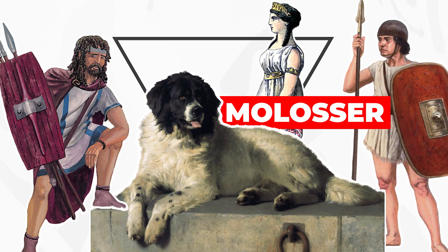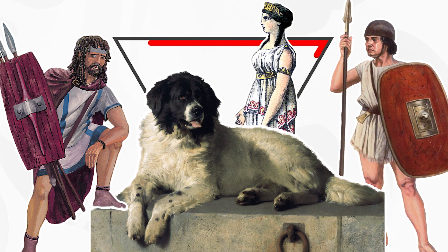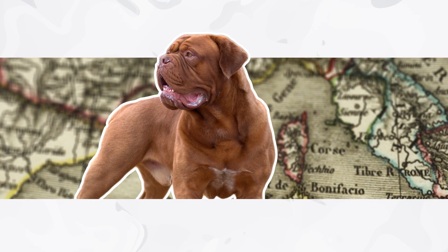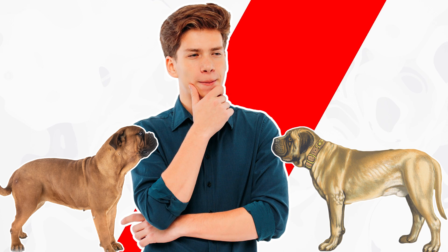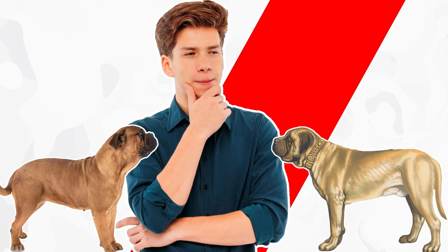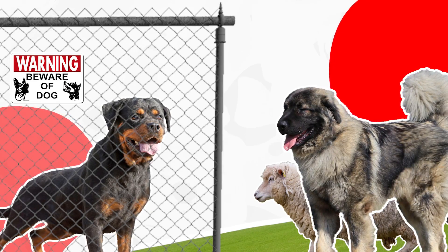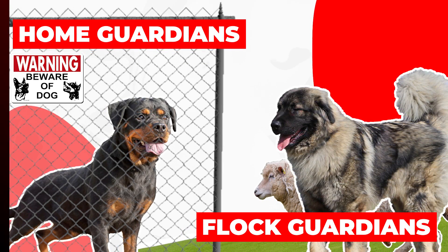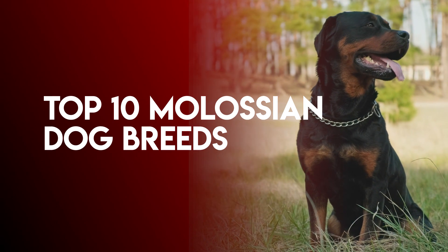Defining the word Molosser is agreed upon by most, as these dogs were named after the Molossi tribes in which these dogs originated. Because the Molosser dogs are one of the oldest known groups in the world, many dog breeds that fit into this group are controversial, as some are extinct or have been bred too many times and don't attain the physical qualities that they used to. Within the Molosser group, there are two divided groups, which are home guardians or flock guardians. In this video, we have listed today's top 10 Molossian dog breeds.